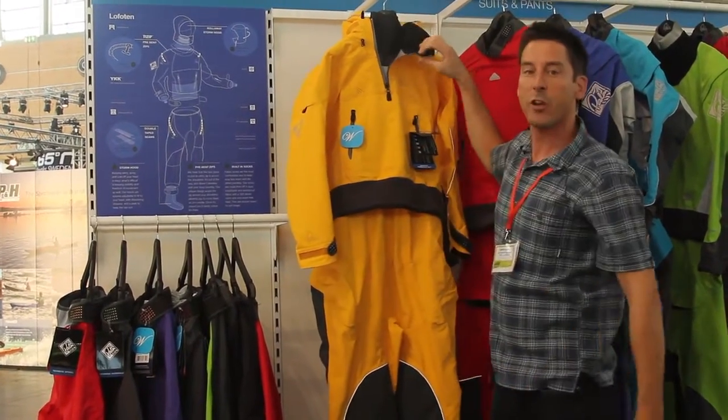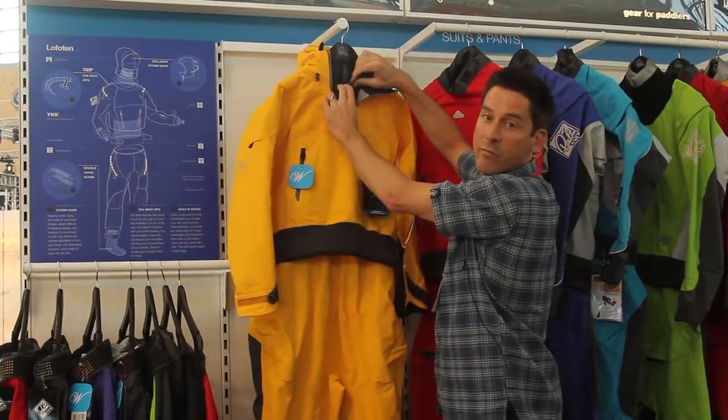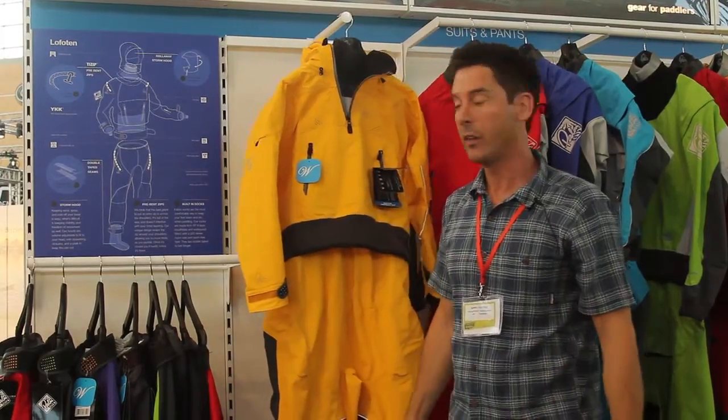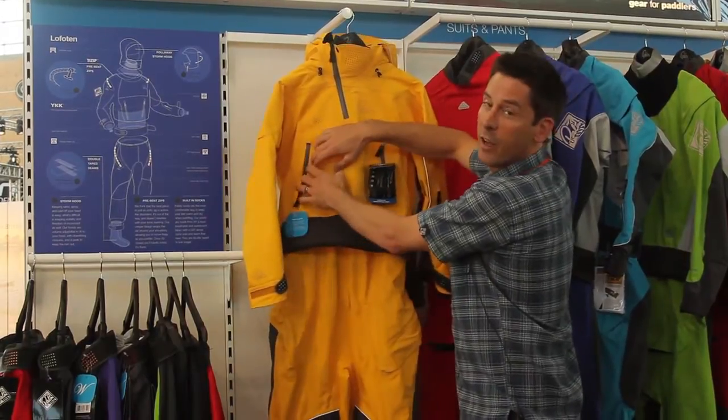It has a zipped outer collar with a nice fleecy chin liner. It has the GlideSkin neoprene neck seal, which is a little bit more comfortable in salt water than latex. It has a fleece-lined front pocket — keep your hands nice and toasty when the wind's blowing.